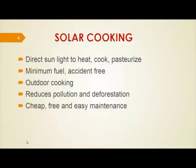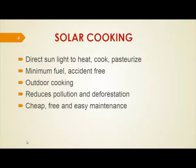Solar cooking reduces pollution — no smoke is generated. No wood or anything is used to produce the heat, so it avoids deforestation. It is cheap, free, and easy to maintain. These are the advantages of solar cooking.